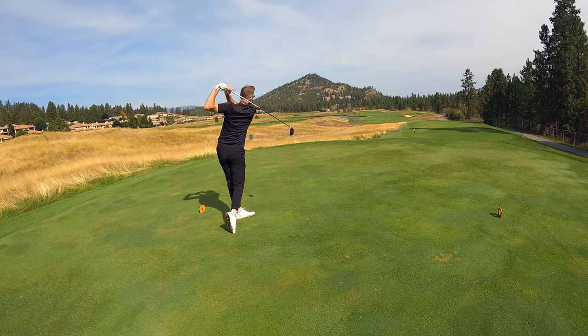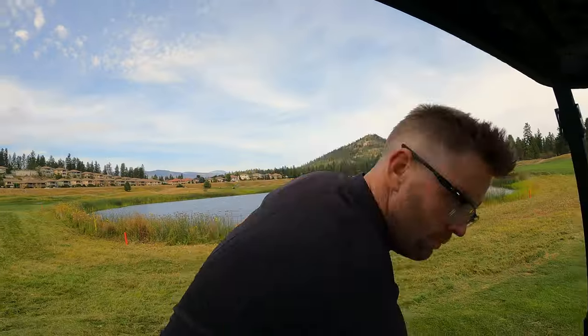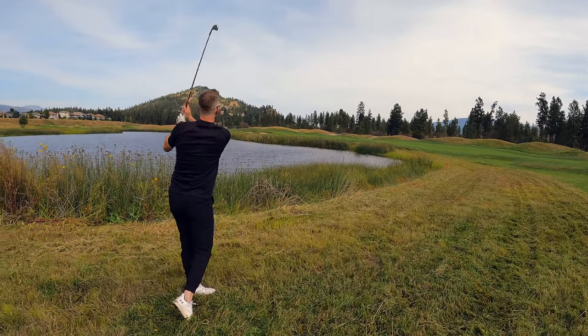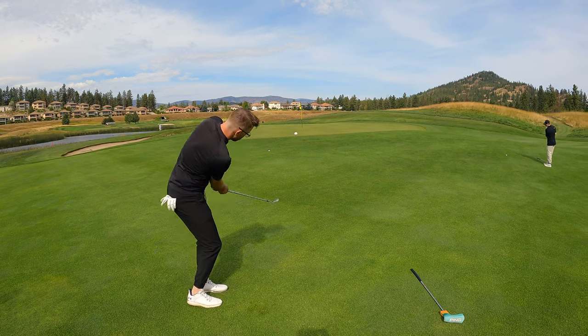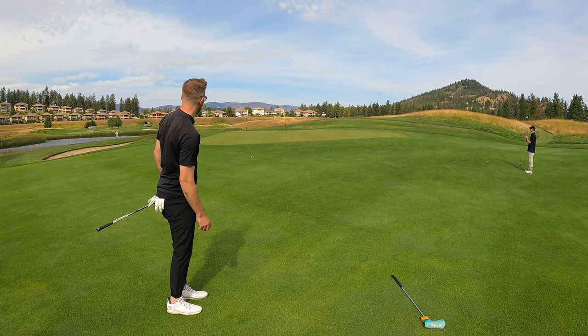Thirteenth hole, par 5, 531 yards. We need to make something happen — even through three holes here on the back. Thanks for hanging with us. Ball in the water, that's a lost ball. 180 here into the par 5. Nice. Yeah, good enough. Good spot. Nice. Keep going. Thank you.